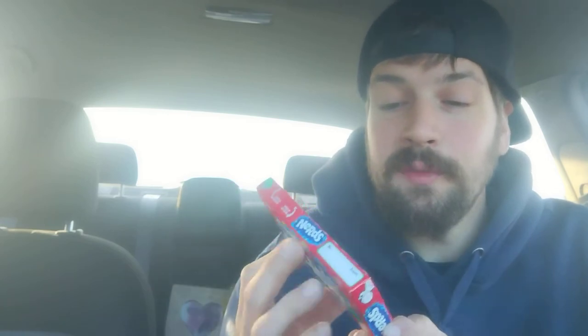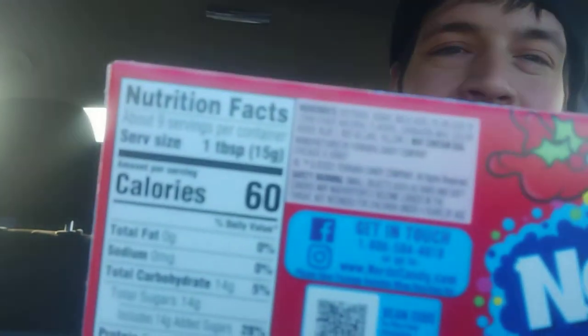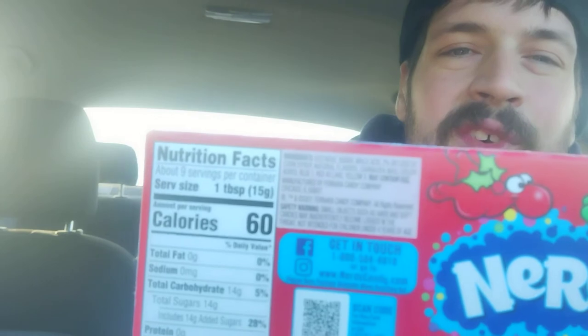Let's look at the Nutrition Facts. This is a 5-ounce package. Servings — there's about 9 servings in a container. The serving size is roughly a tablespoon. I have never seen that as a reference for a serving size. That is wild. That is so cool, I'm not going to lie.